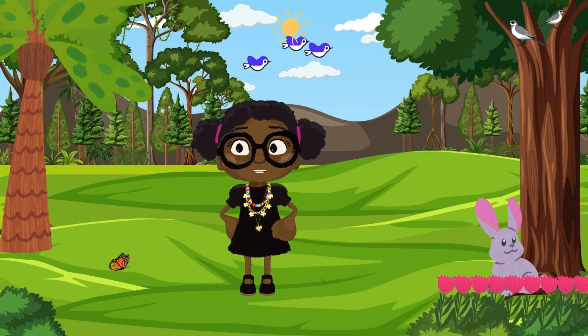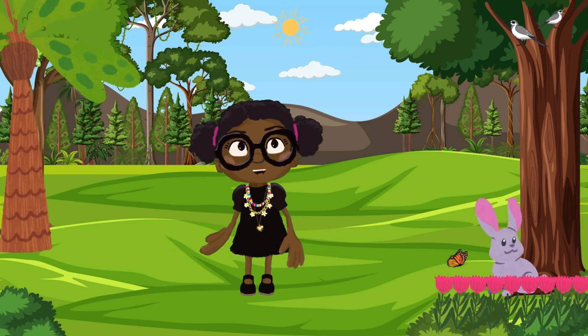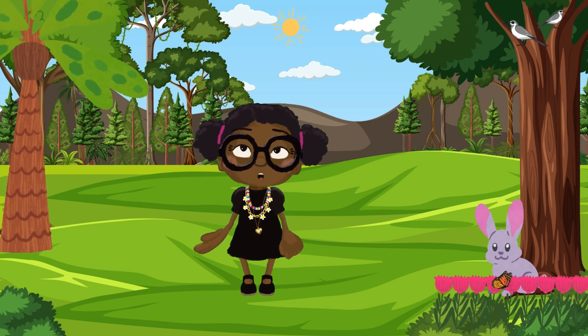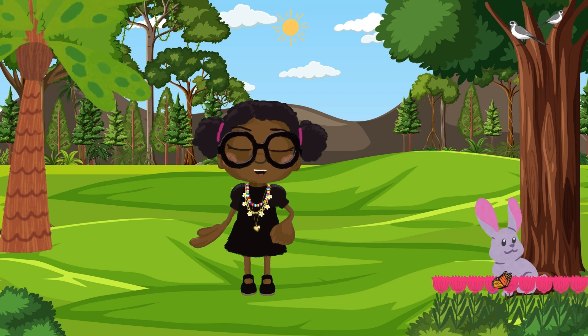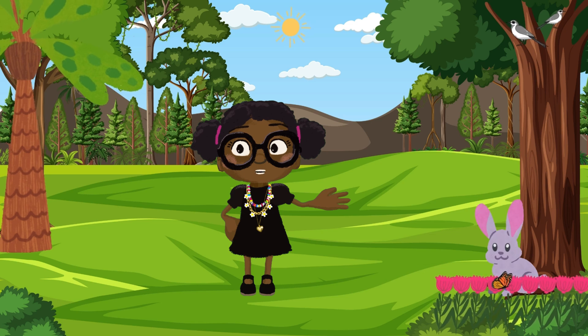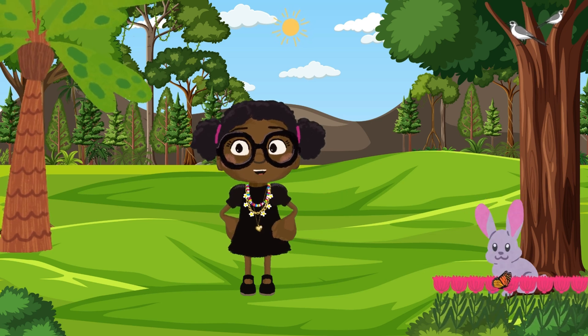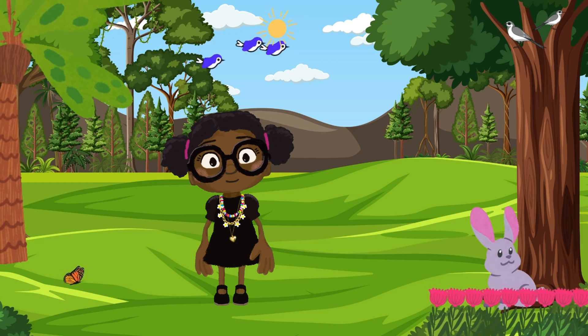Hello everyone, welcome to the ABCs of Nature. We are happy to have you here. In the ABCs of Nature we're going to explore the wonderful world around us, one letter at a time. Every letter of the alphabet will help us discover something special about nature. Are you ready to learn and have some fun? Let's begin.